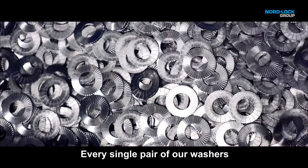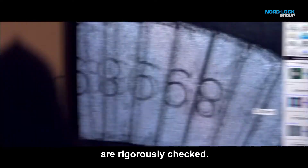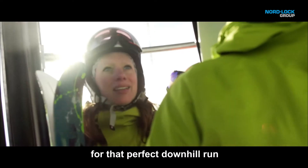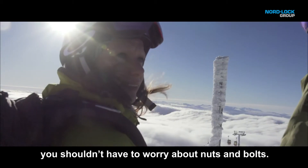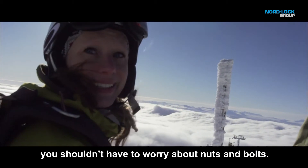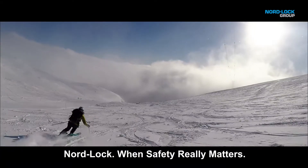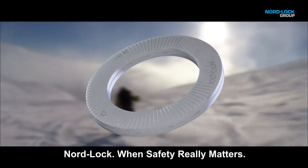Every single pair of our washers are rigorously checked and then checked again. So when you travel up the mountain for that perfect downhill run, you shouldn't have to worry about nuts and bolts — because we do, in every detail. NordLock: when safety really matters.